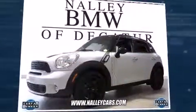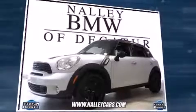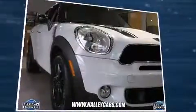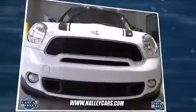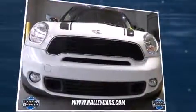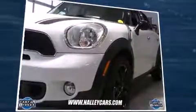Treat yourself to a test drive in the 2012 Mini Cooper S Countryman. It features a standard transmission, front-wheel drive, and an efficient four-cylinder engine. Turbocharger technology provides forced air induction, enhancing performance while preserving fuel economy.